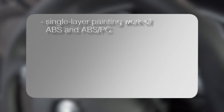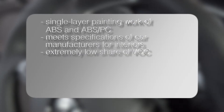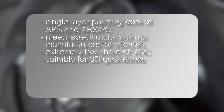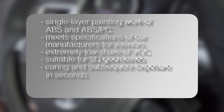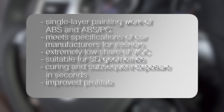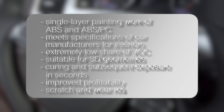The advantages are: single layer painting of ABS and ABS-PC meets the specifications of all renowned car manufacturers for interiors; extremely low share of VOC; suitable for 3D geometries; curing and subsequent exposure in a matter of seconds; improved profitability insured by efficient processes; and scratch and wear resistance on an extremely high level.